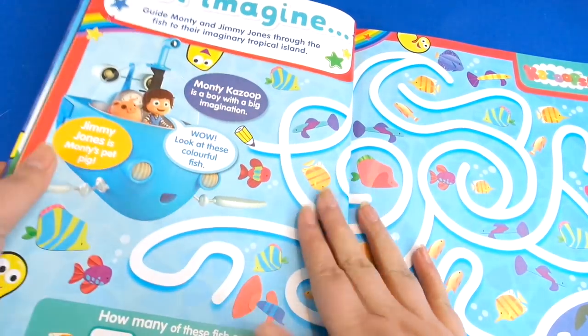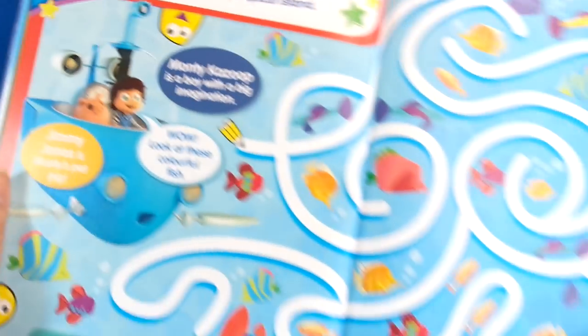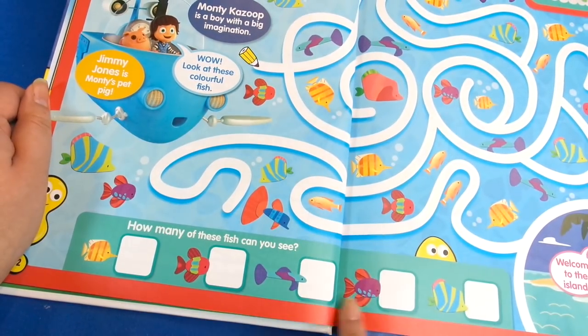Then we have 'Just Imagine' — this is Monty from Kazoop, Monty and Jimmy Jones. This is a really kind of big image, she's cool, and there's some spotting to do with different fish.